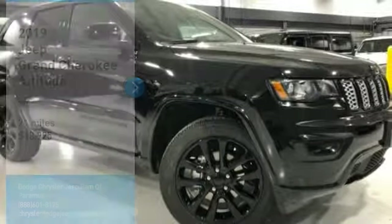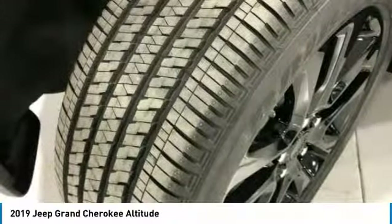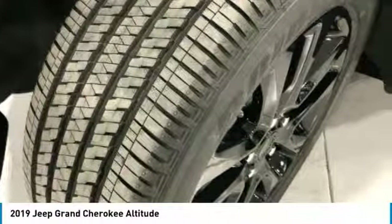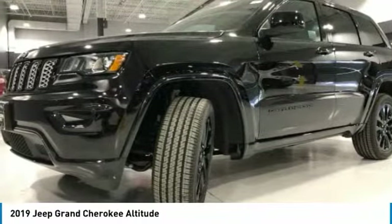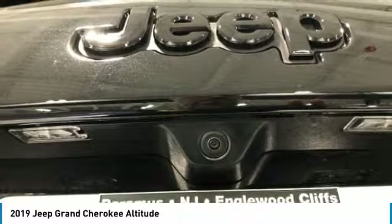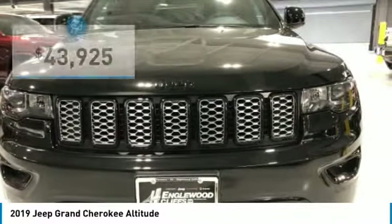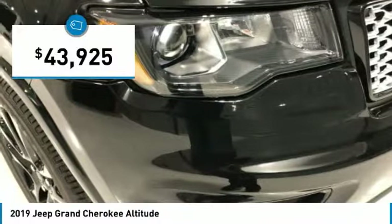Looking for the right vehicle? Check out the 2019 Grand Cherokee. The Jeep Grand Cherokee offers superior off-road capability, comparable to that of the upscale Land Rover LR3. This makes the Grand Cherokee a fine choice for families who venture off-road or vacation in the mountains or other remote areas, and is priced below $45,000.